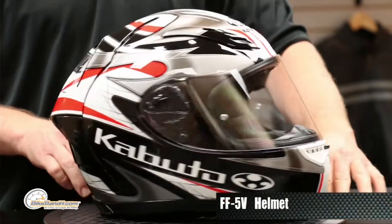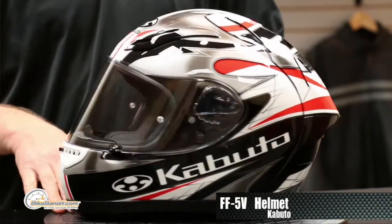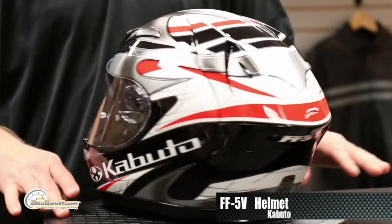What's going on, Rob Fisher for bikebandit.com. I got a little test for you: name three Japanese helmet companies. I bet you can only name two. This is Kabuto — you might know them as OGK — they are the third Japanese helmet company.